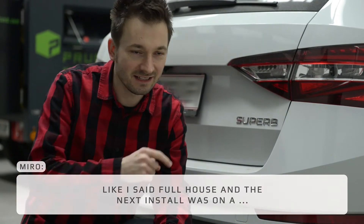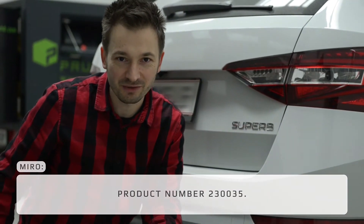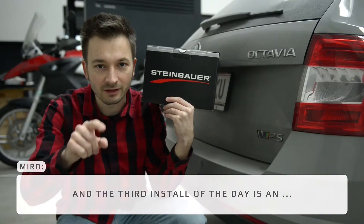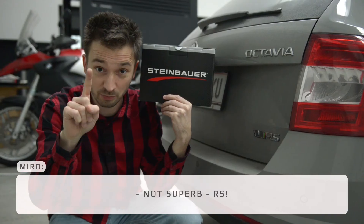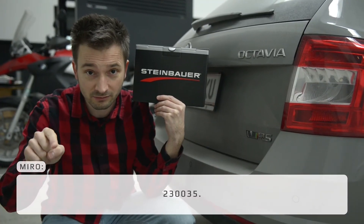Full house — the next install is on a Superb with product number 230035, so both of these go away with 20% more power and more torque. And the third install of the day is an Octavia RS — not a Superb RS, but actually with the same product number 230035.